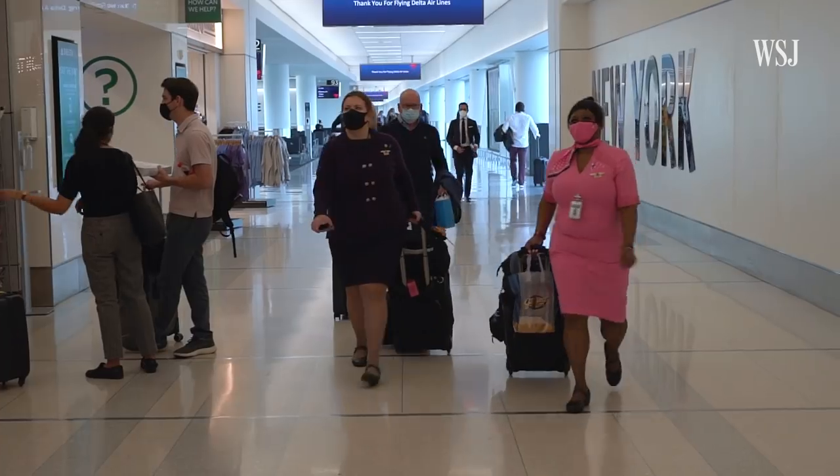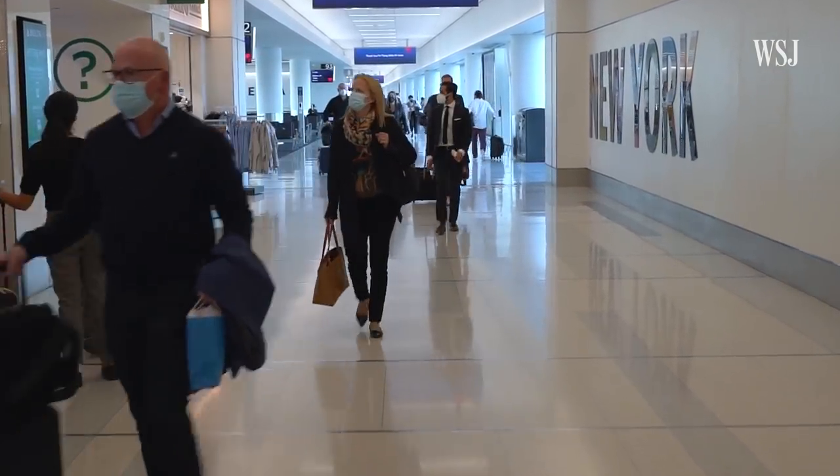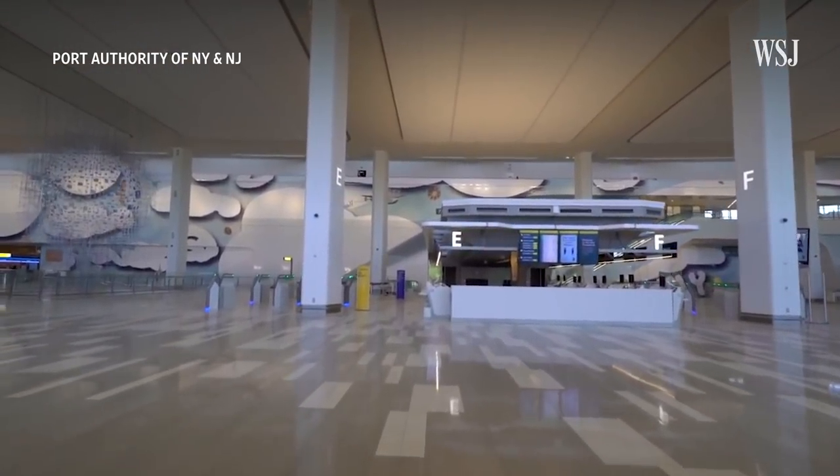The Port Authority says the airport is currently about halfway through renovations, and so far there have been some positive reactions. We've heard from pilots, we've heard from airline staff. I've actually been in the airport when passengers come out of a jetway, having just got off of a plane, where they do a complete double take and say, did I get on the wrong airplane?